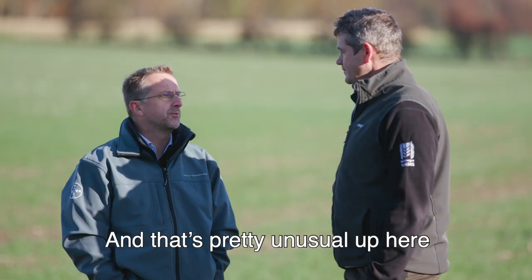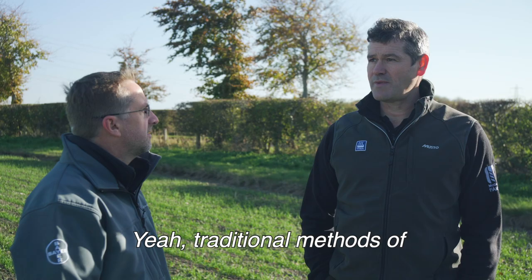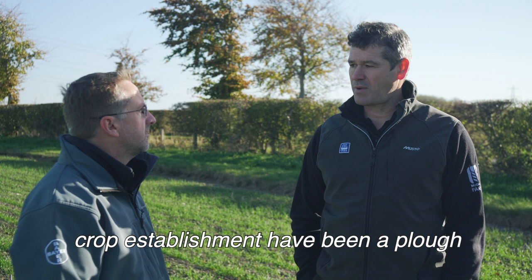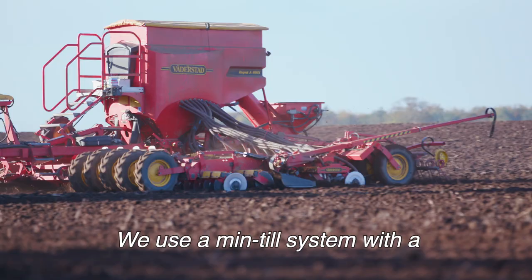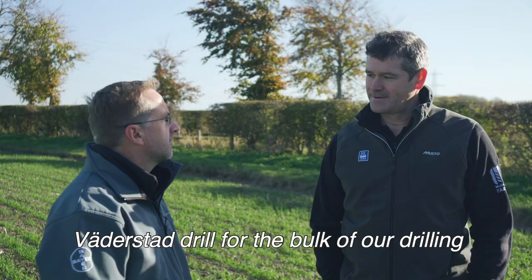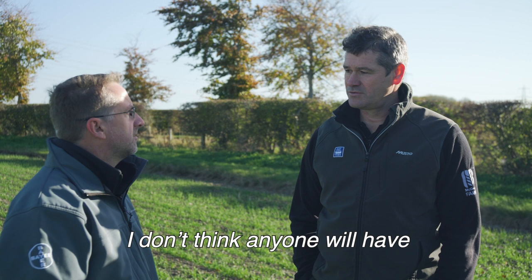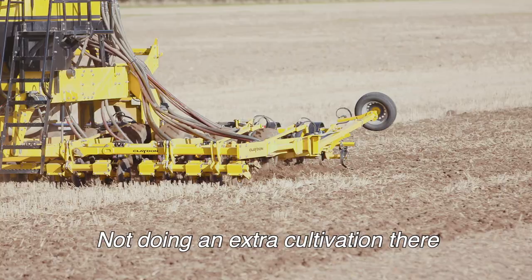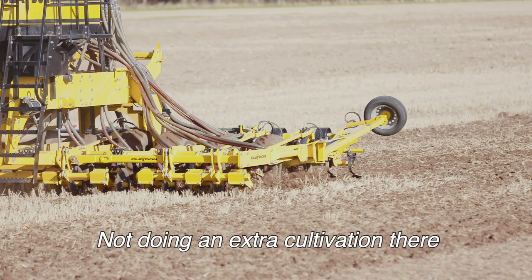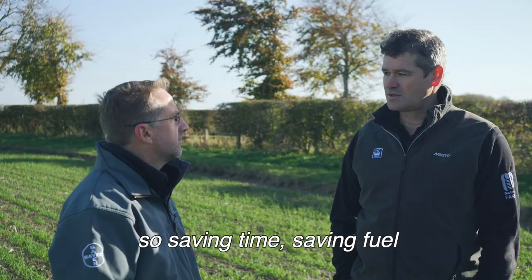And that's pretty unusual up in this neck of the woods to be using strip till? Yeah, traditional methods of crop establishment being the plough and power harrow combination in the past, which is a safe way of establishing wheat crops with the climate we get up here. We use a min-till system with a Fardostat drill for the bulk of our drilling, but there are only a couple of Claydon drills in this area. The benefits we hope to get from strip till are saving time — it's a one-pass system — saving fuel, and looking after our soil by not moving it unnecessarily.